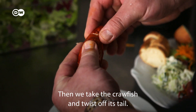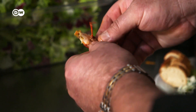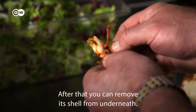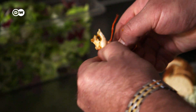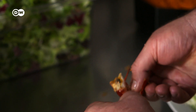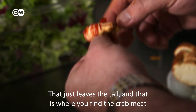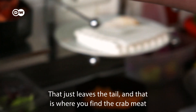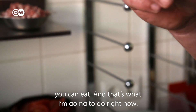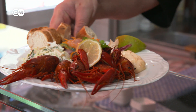Then you take the crab and twist the tail out a little. From the underside you can push away the shell. Then you have just the tail segment, or you can pull it out entirely and have the pure crab meat — which you can then eat. Here, they're served with a side of salad, French bread and aioli.